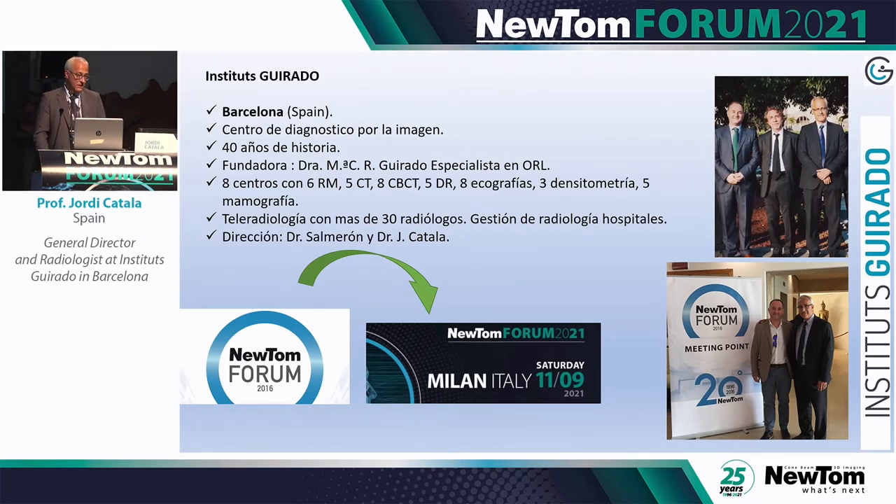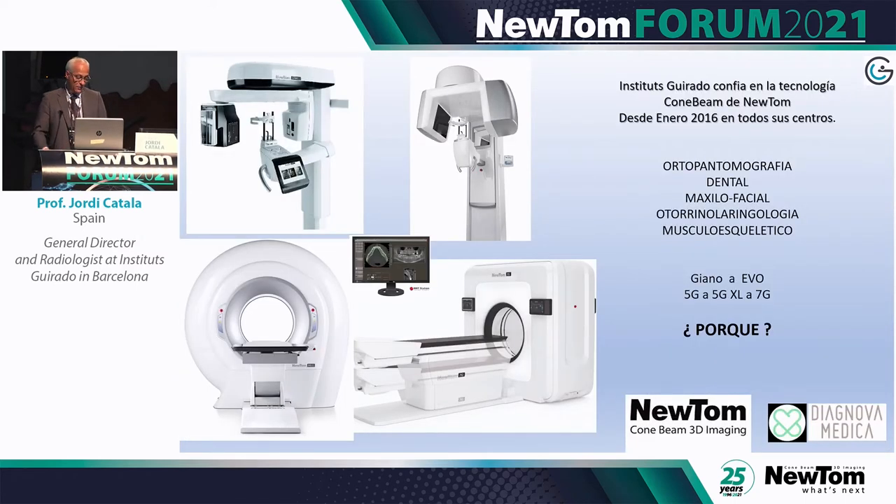We were not familiar with this technique. We introduced it in 2016 and attended the 20th anniversary Newton convention. As a radiology center, we need to provide overall imaging, so we have a dental team, an ENT team with Dr. Salmeron, and an MSK team, which is the one I lead.